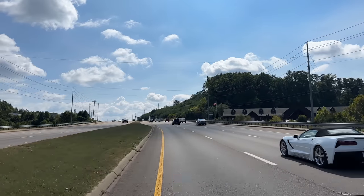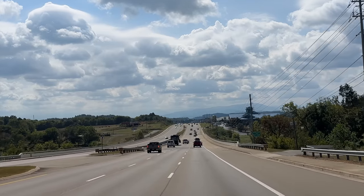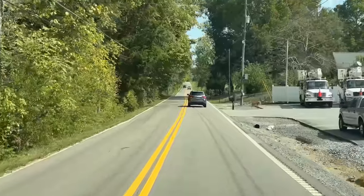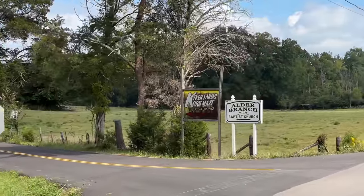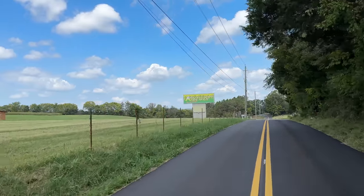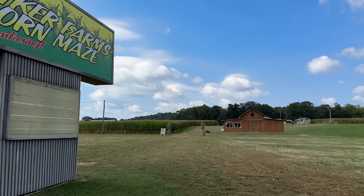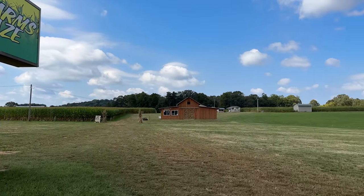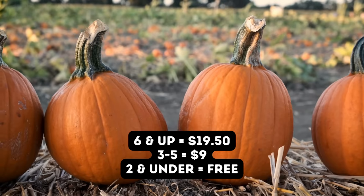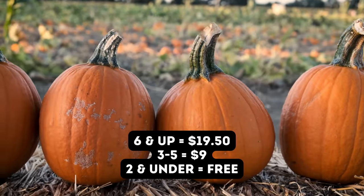Leaving Sevierville, we drive down the road and take a left on Douglas Dam Road — about a five-minute drive to Kiker Farms Corn Maze. They are open Thursdays through Sundays throughout October, featuring five different corn mazes, hay rides to a pumpkin patch, tunnel slides, swings, an educational barn, and much more. It's $19.50 for ages six and up, $9 for ages three to five, and free for kids two and under.